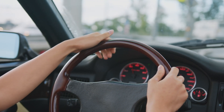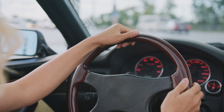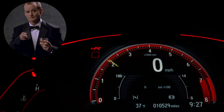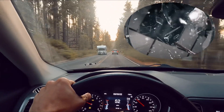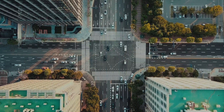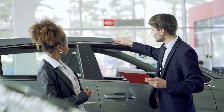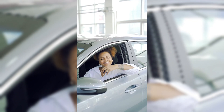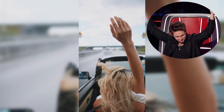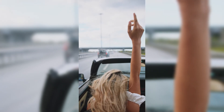Ever feel like your car's engine is a clandestine society with its own secret language? Wondering if your vehicle is secretly plotting against you every time it makes a mysterious noise? Fear not, fellow drivers, because we're about to crack the code and demystify the enigmatic world of car components. Say goodbye to automotive confusion and hello to a road paved with knowledge and empowerment.